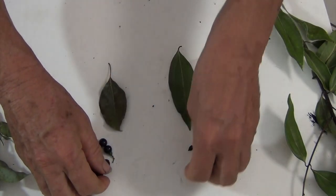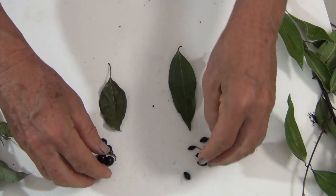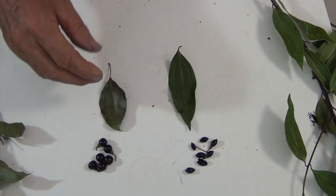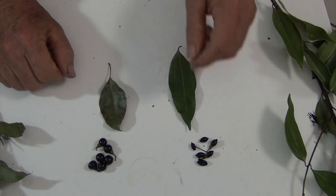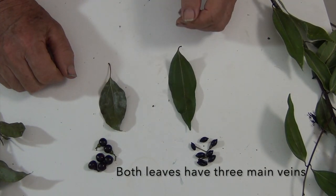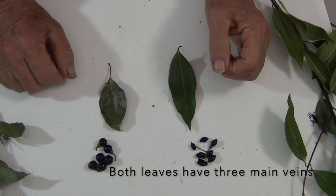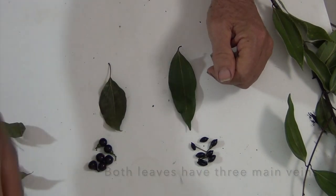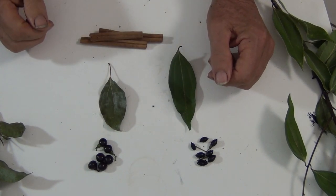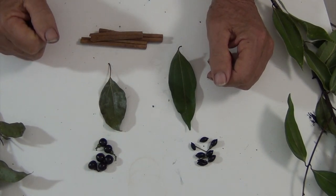If I crush the camphor leaf, it smells like camphor — like Vicks VapoRub. If I crush this cinnamon leaf, it has a mild spicy aroma, but it's not cinnamon, even though it's from the cinnamon tree. Of course, we get the flavoring from the dried inner cambium.